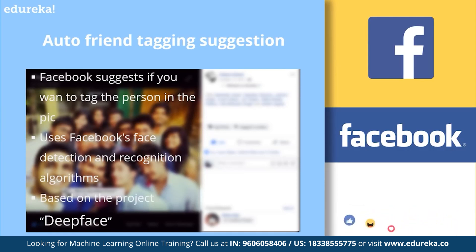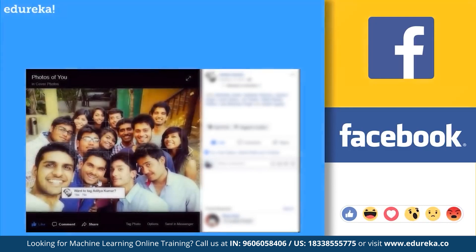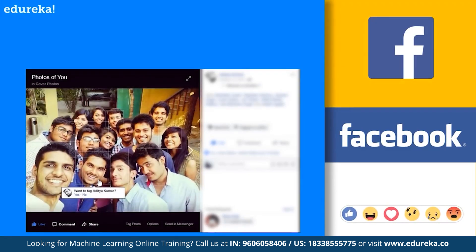DeepFace is a deep learning facial recognition system created by a research group at Facebook. It identifies human faces in digital images. For example, Facebook is automatically identifying the person in the picture and asking whether I want to tag that particular person or not — and just to tell you, yes, it has predicted the person correctly.